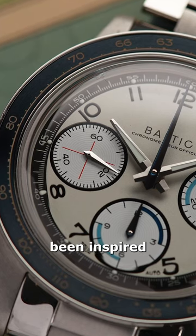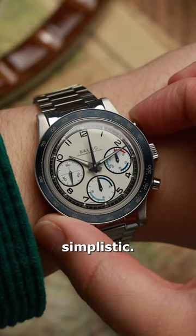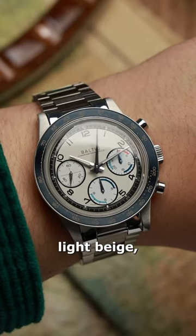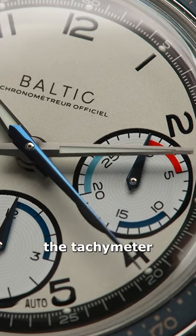While it's clear the watch's design has been inspired by the French flag, it's not overly bright and remains aesthetically simplistic. The dial is a matte light beige, which contrasts the three black ring sub-dials and highlights the tachymeter scale bezel.